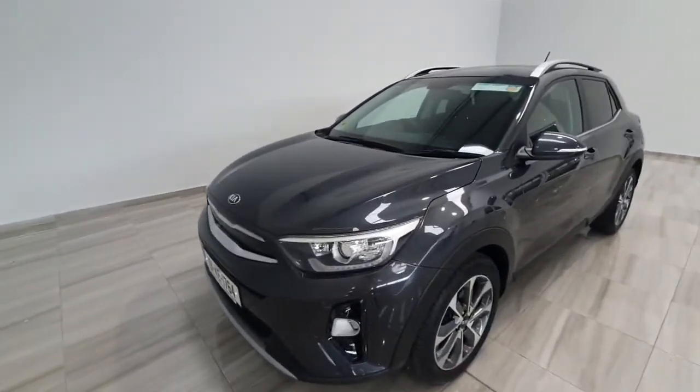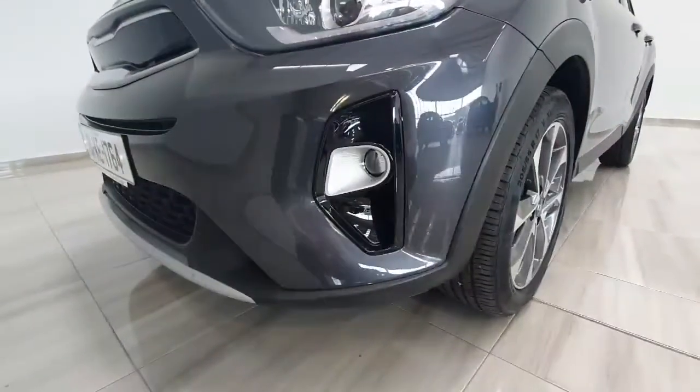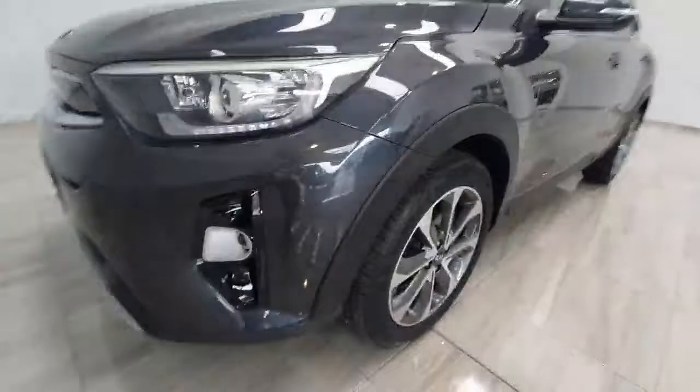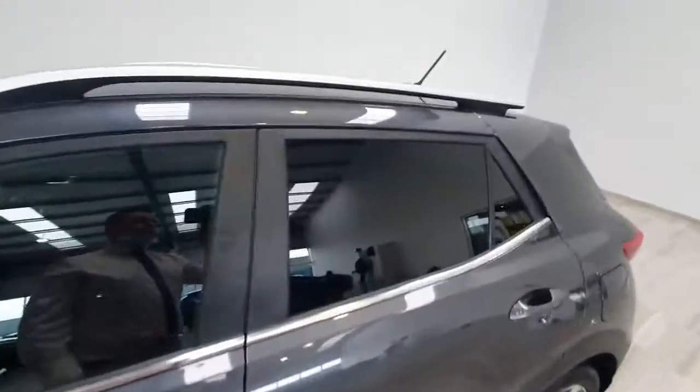It's a 1.4 petrol K2 model, and being a K2 it has got some nice features on it including front fog lights, daytime running lights at the front, nice upgraded alloy wheels, and it also features rear privacy glass and roof rails.